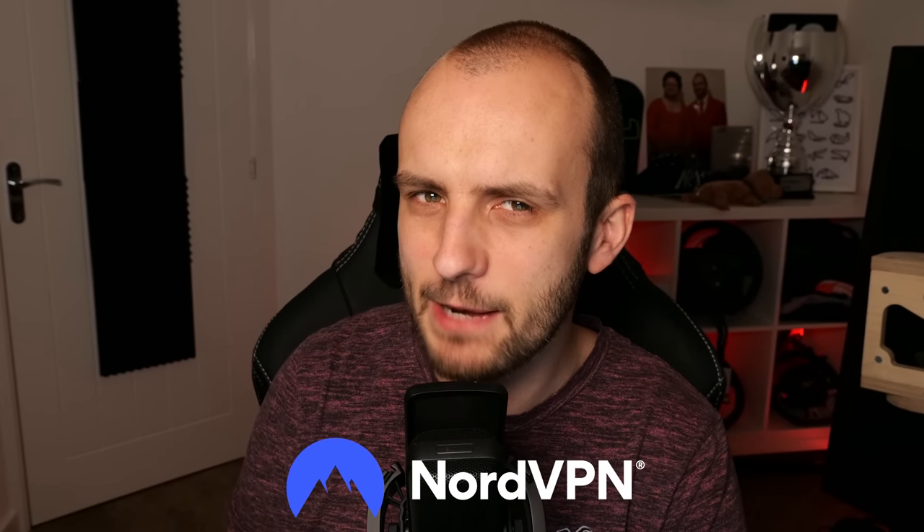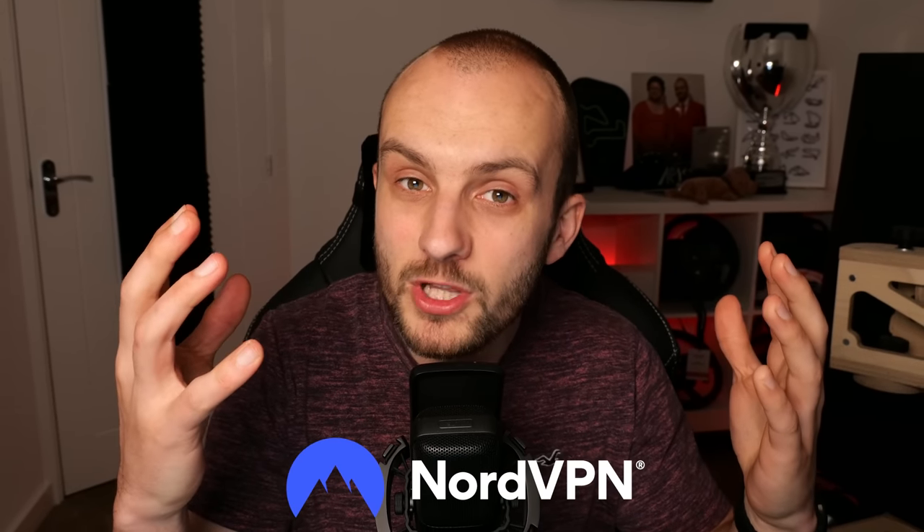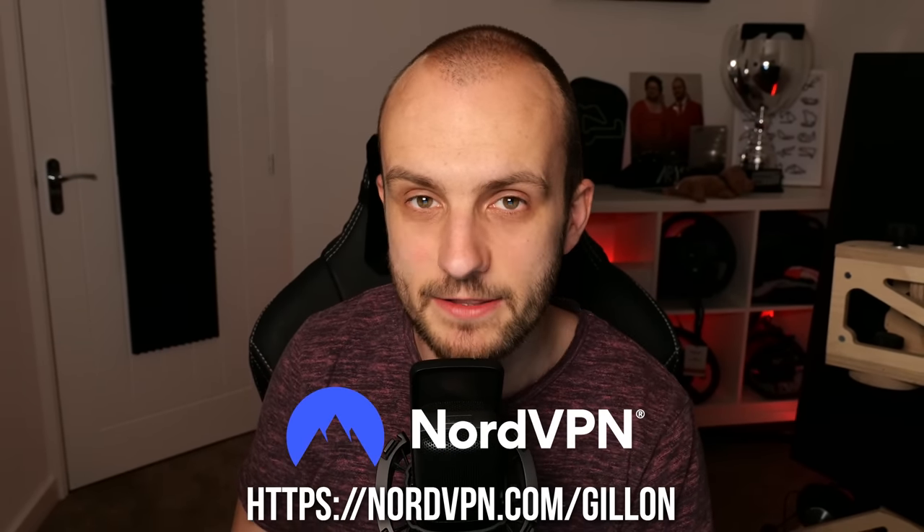This video is sponsored by NordVPN, but you've probably already seen a VPN ad before, so I won't bore you with the usual talking points. How about I talk about what I personally use NordVPN for and why I'm partnering with them and recommending you give them a go with the link down in the description.